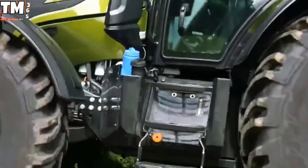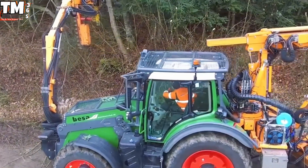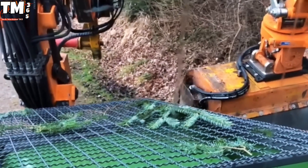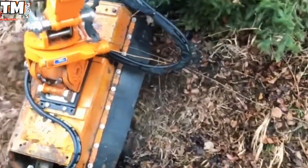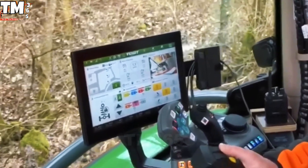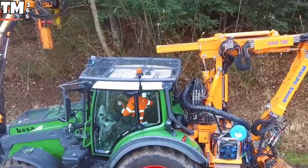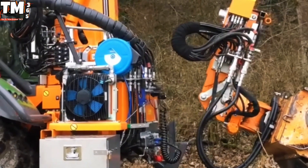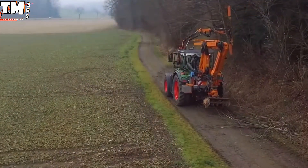Tired of your logging truck needing weekly therapy after tackling those roads? Enter the FENT 724 Vario, the undisputed king of road voodoo. This reinforced beast doesn't just drive — it performs simultaneous cosmetic surgery, using its infamous double blade for ruts so deep they registered on the Richter scale, and its mighty crusher for unruly foliage. Suddenly, your timber routes are less like obstacle courses and more like pristine runways.